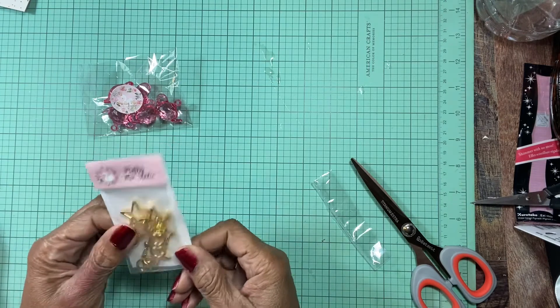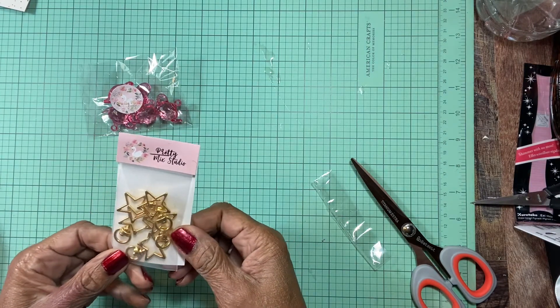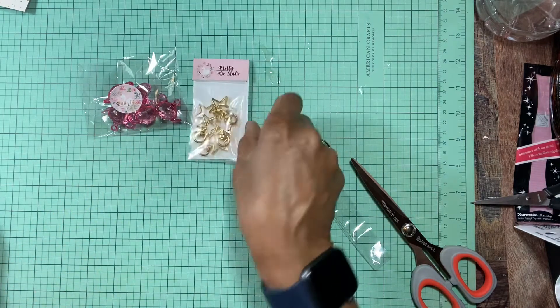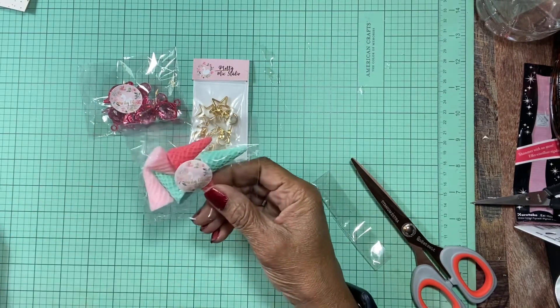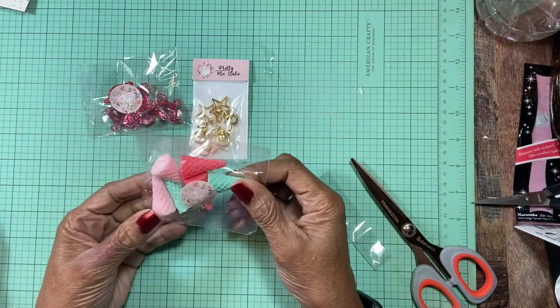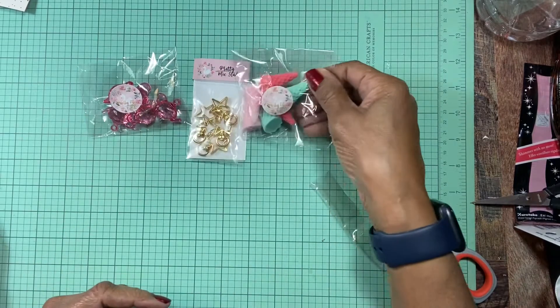I got some of the star keychain chain things. Poochie Tats here on YouTube keeps doing these ice cream cones, so I think I'm going to try it. So I got these ice cream cones — the cones.